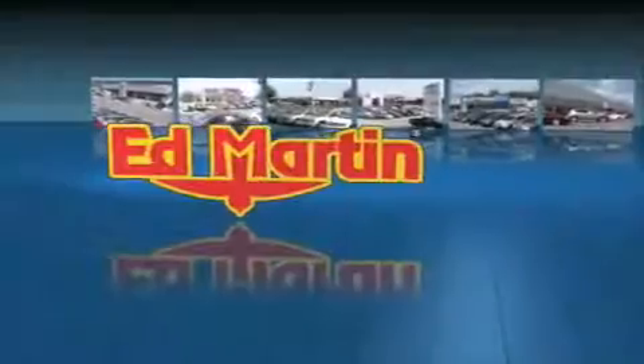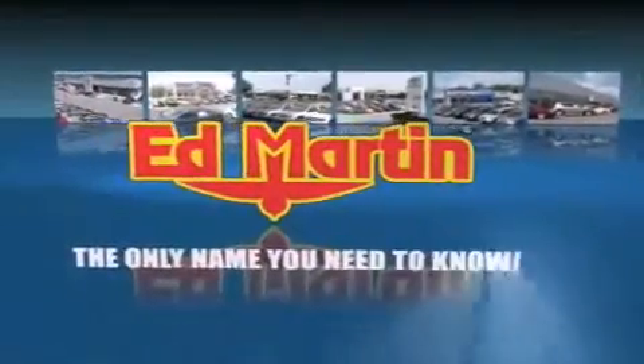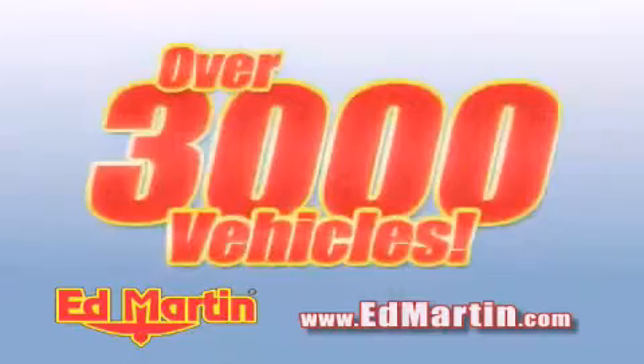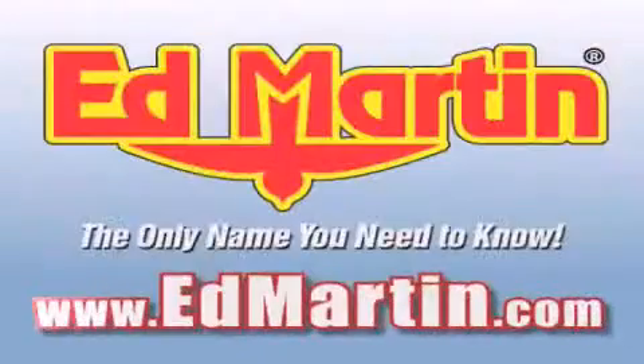Ed Martin — the only name you need to know for all your transportation needs. 6 convenient locations, 9 different manufacturers, over 3,000 new and used vehicles, all online at edmartin.com. Log on to edmartin.com today.